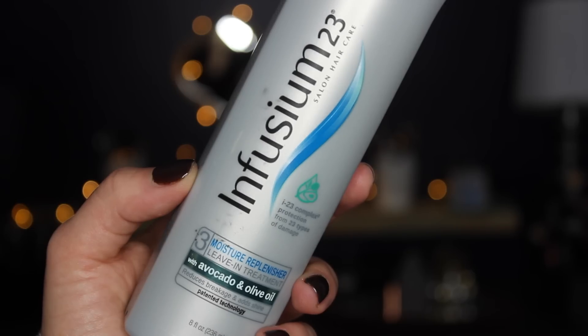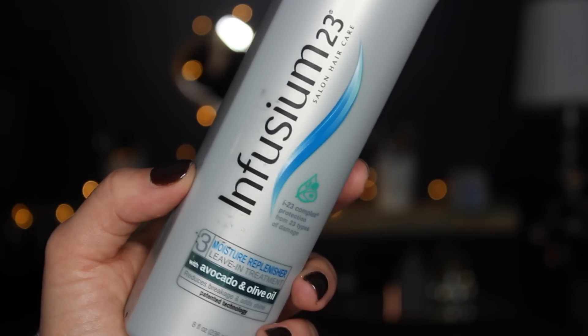The very first product that I use is the Infusium 23 — this is the moisture replenisher leave-in treatment with avocado and olive oil. Infusium has been around for so long. It really helps me detangle my hair, makes it very manageable, cuts down on frizz, and just makes my hair very soft. I absolutely love this, and I love that there is now a spray nozzle on the Infusium products. If you've been using Infusium for a long time, you know the awful packaging it used to have.